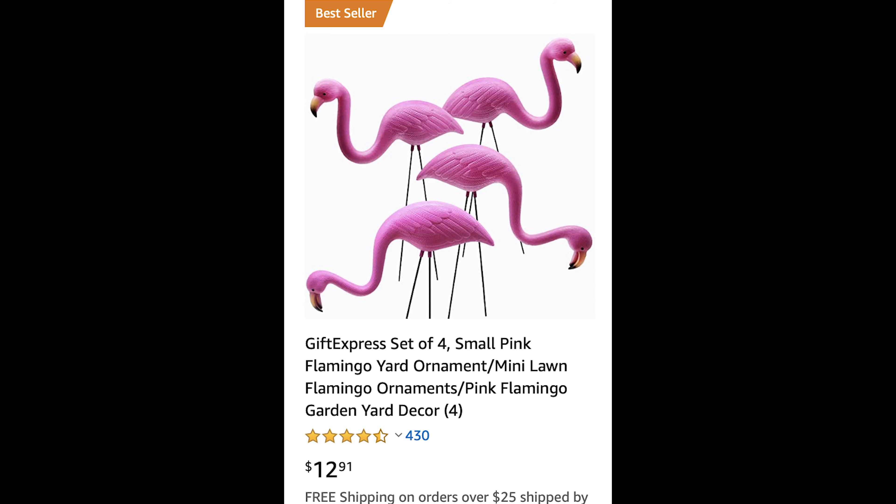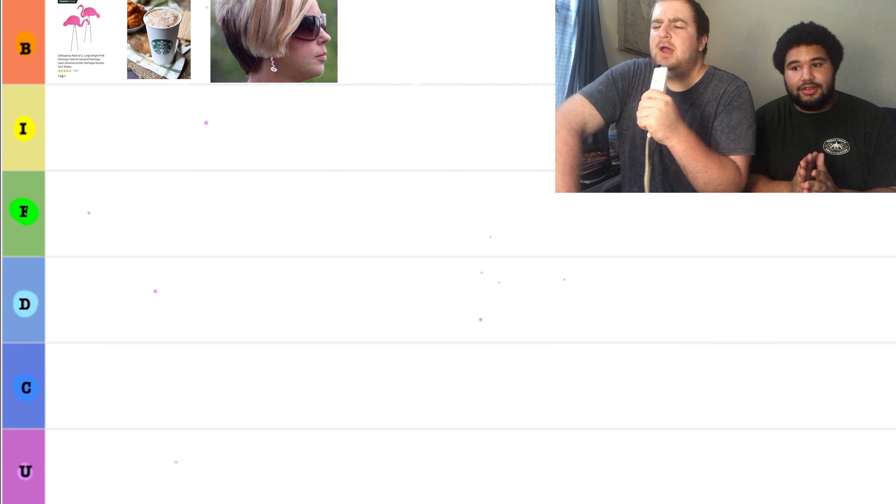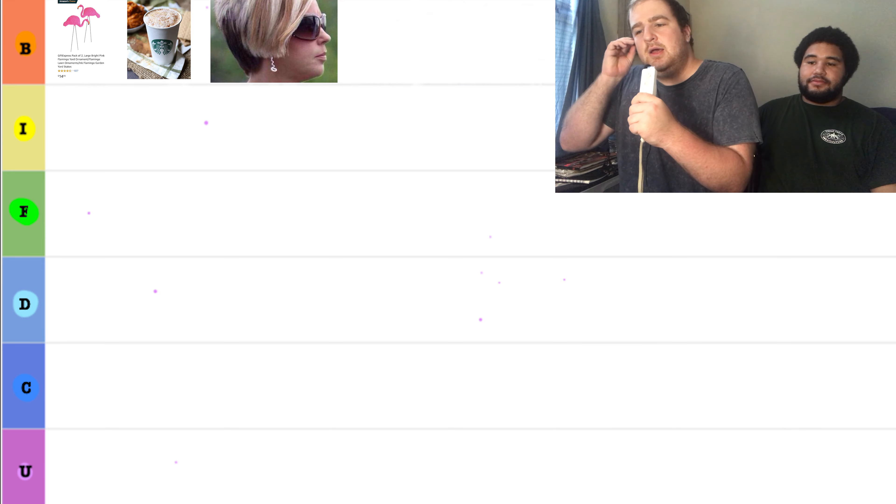Next we have a set of four small pink flamingos for $12.91. Pretty good price there. So, Will, tell me a little bit what you think about these flamingos. Those are plastic pink flamingos that one might put in their garden. Thank you so much for that, Will. I think these are going to be put in the U for underpriced tier.